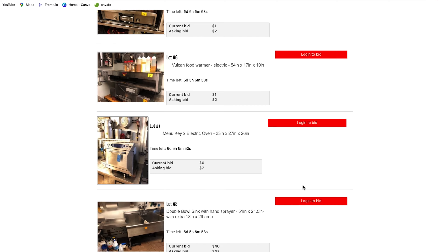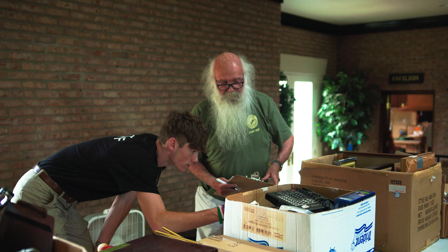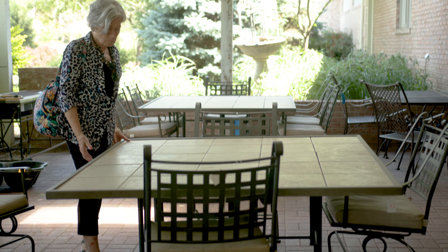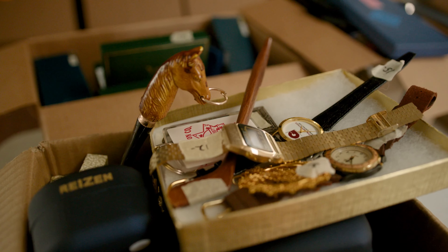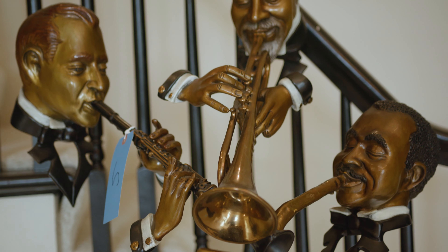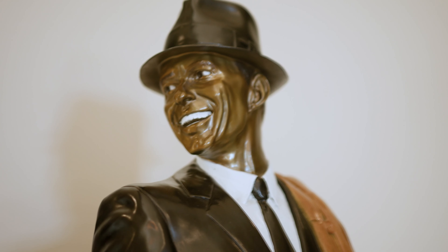Towards the end of that 10 days to 2 weeks, we will do a live, in-person preview. Make sure you come to the preview — it's important that you come look at these items. It's hard for us to describe everything about a particular item, and sometimes we don't even have the time to plug something in and see if it's working. So the best thing you can do is come to the preview and take a look at the items you're interested in.